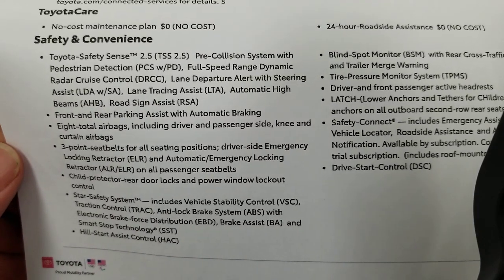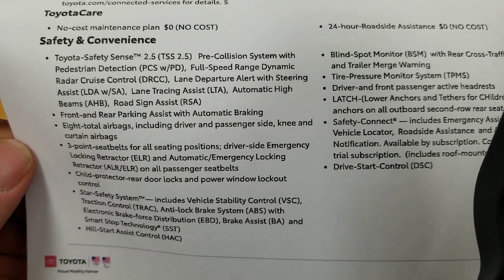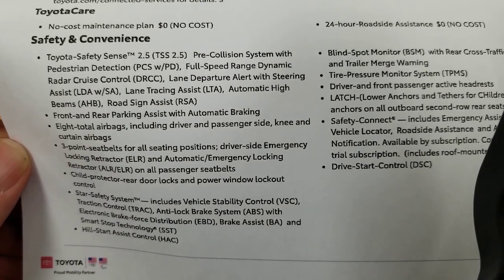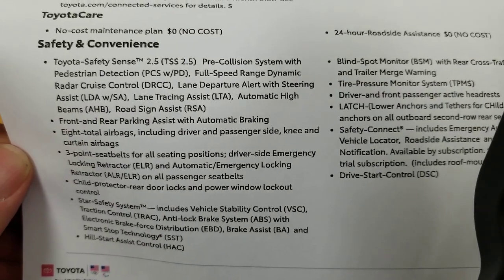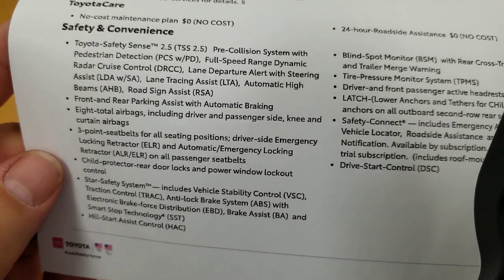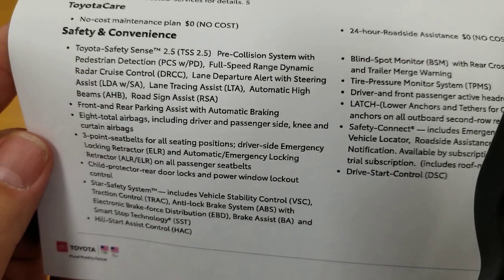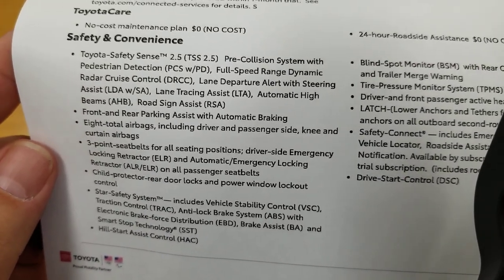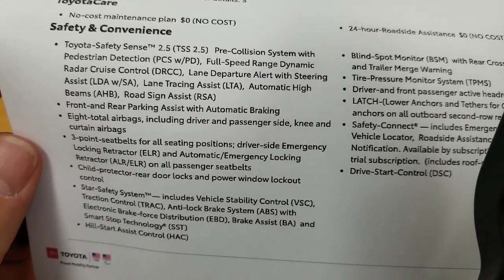Road sign assist will recognize several road signs including speed limit, stop, yield, and do not enter, and put them on the dash. Front and rear parking assist with automatic braking — you get beeps as you get closer to something, and if you keep rolling into it, it'll tap the brakes so you don't roll into that pole or whatever it was.